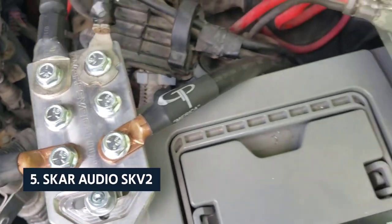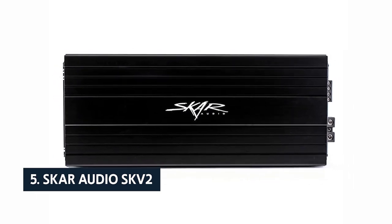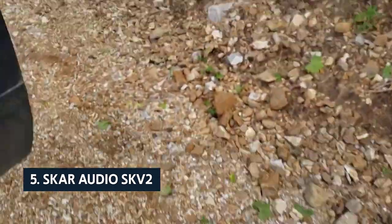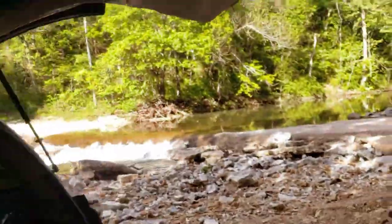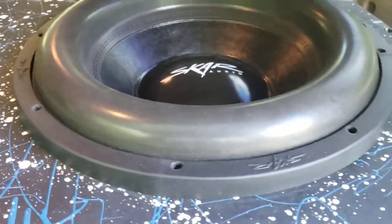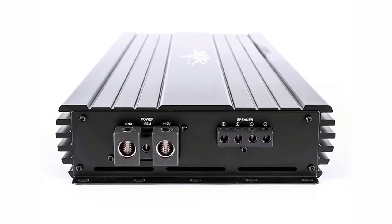At number 5 on our list is the Scar Audio SKV2. The Scar Audio SKV2 3500.1D delivers excellent sound at a reasonable price. It's one of the most powerful amps we tested, and it can handle a huge subwoofer. You also get a lot of bang for your buck since the amplifier is housed in a heavy-duty metal case that protects it from heat and has four-way protection circuitry. The amplifier puts out a lot of power but handles it silently.